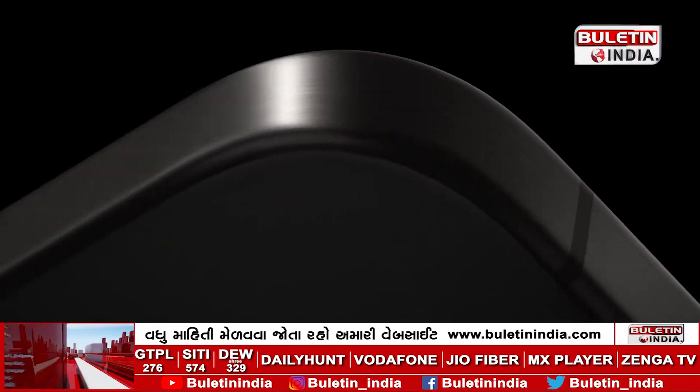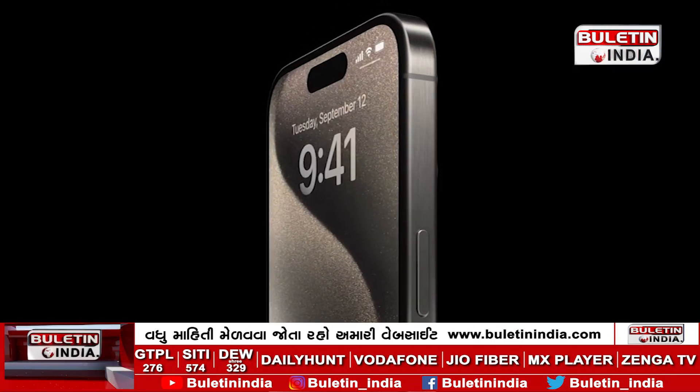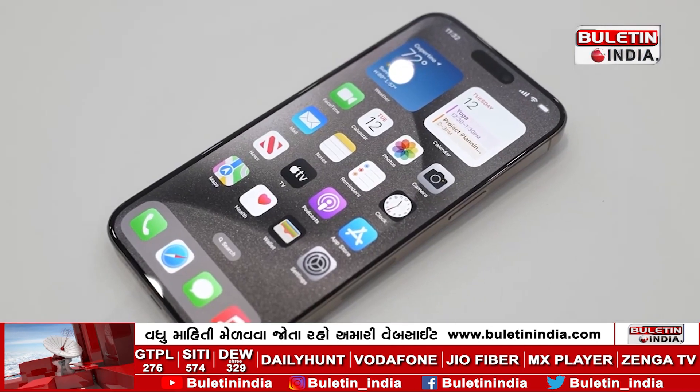Ceramic Shield and Aerospace-Grade Aluminum: the front display is protected by a Ceramic Shield, making it incredibly durable, while the phone's frame is crafted from aerospace-grade aluminum, ensuring both strength and beauty.